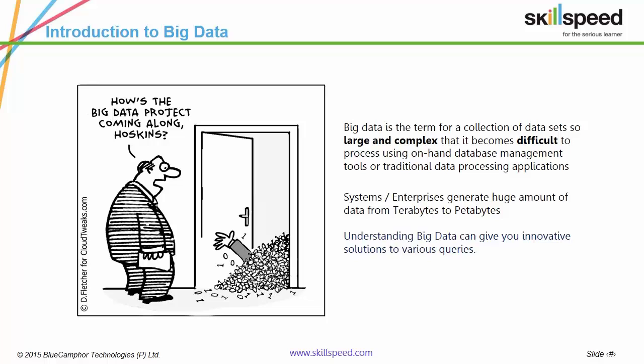Technically, Big Data refers to large, complex and voluminous data sets which cannot be processed by traditional database processing applications. We'll discuss later about how it is processed nowadays.